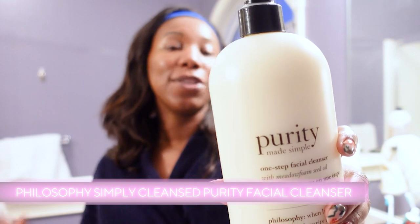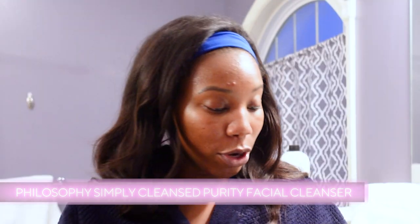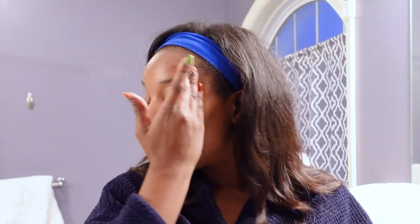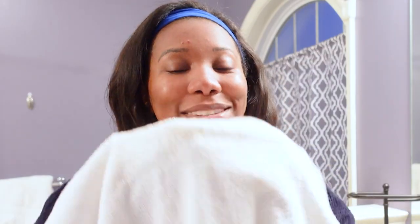So we're going to start with Purity from Philosophy. It is your one-step cleanser — that's all you need. You just do a little Purity and you're good to go. Purity is great because you really do one step: it is your makeup remover, it's your cleanser, and it just feels great on my skin too. It's gentle. So one step and done with Purity.